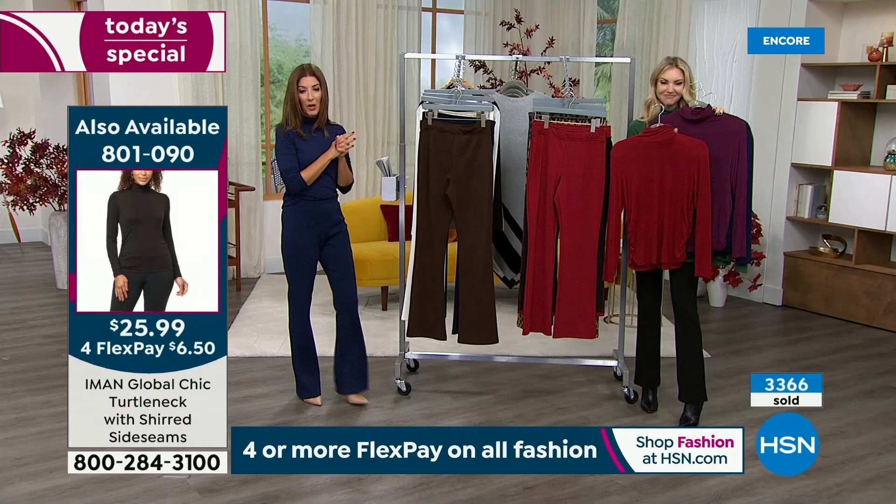What are you going to get to reach $75 for free shipping? Is it one pair of pants and two turtlenecks, or two pairs of pants and one turtleneck, or a pant, a turtleneck, and the sweater coming up? Or two pairs of pants and the crazy clearance buy at the end of the hour. A lot of ways to get to $75 — I think you're going to be so glad you did this for yourself today.